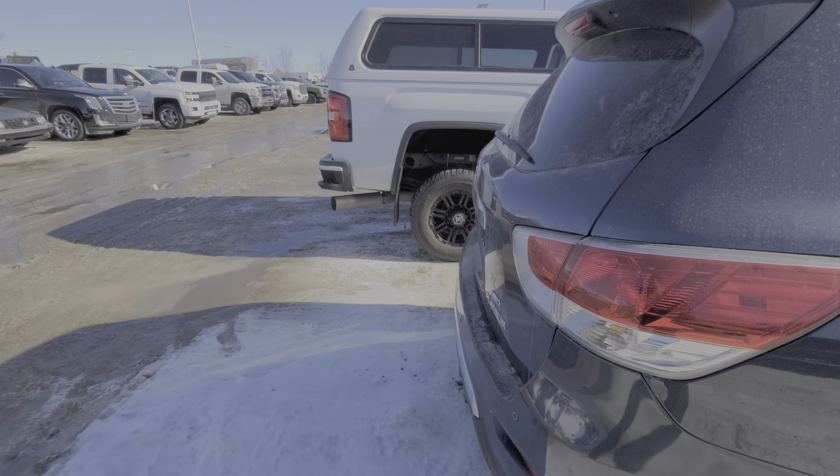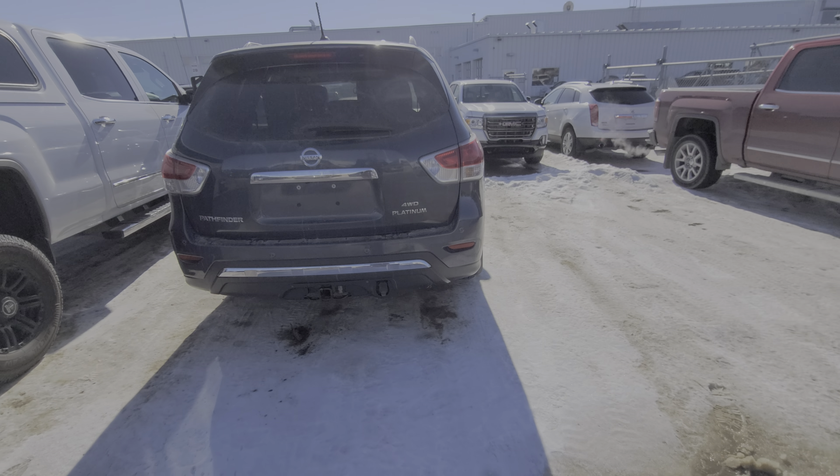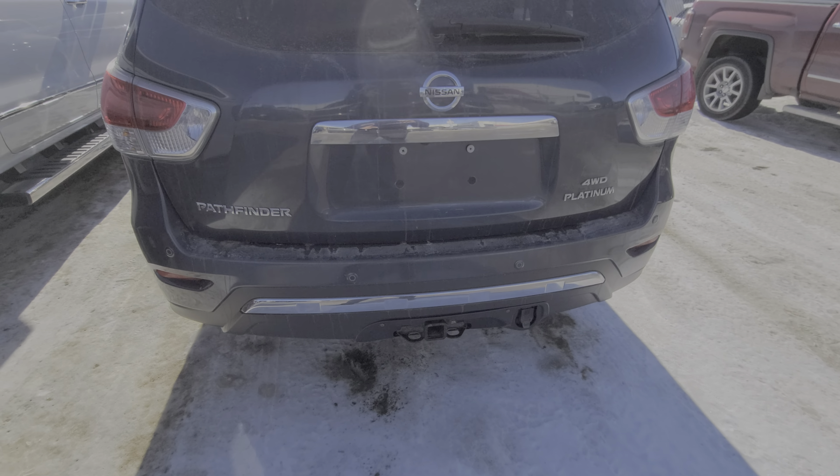It is waiting to just go in the shop and get a new battery. The battery did die while it was minus 40 here. It has a trailer package on it, rear backup camera, and rear parking sensors.